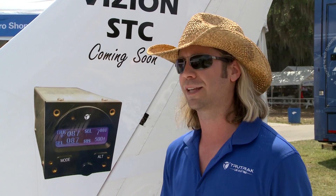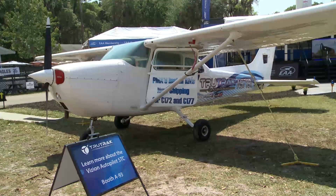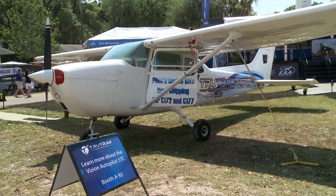This has really decreased the amount of time and back-and-forth on quality system documentation. The risk-based PMA Barker mentions is part of a new path the FAA has opened to make it easier for manufacturers to bring safety-enhancing equipment into legacy airplanes. And this is no basic autopilot — it comes with plenty of capability.